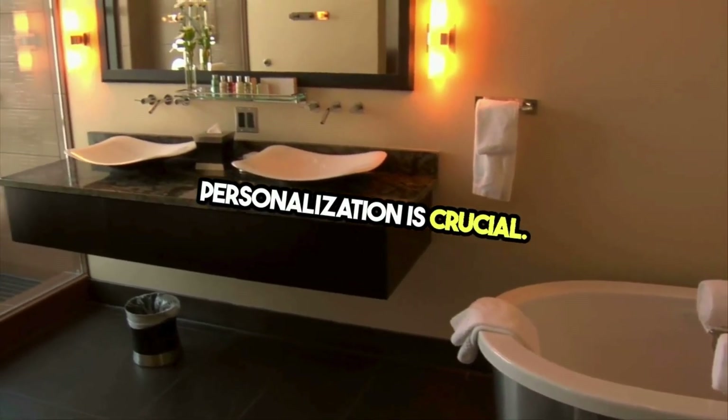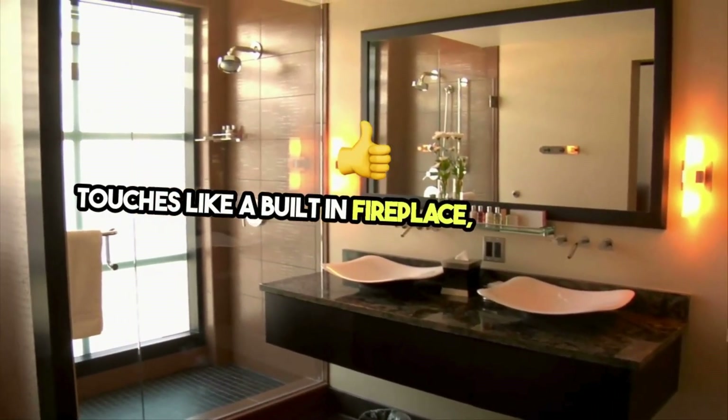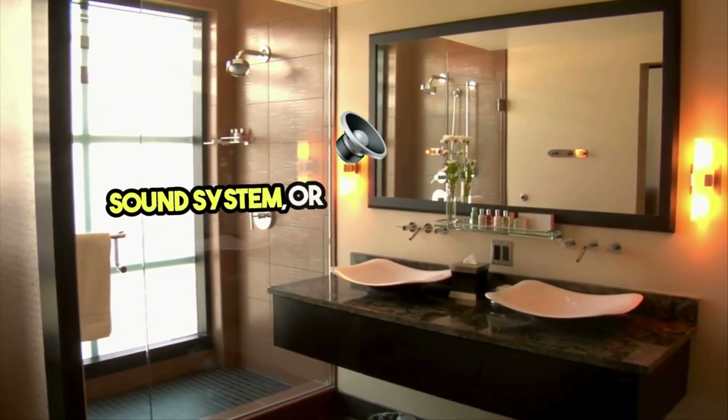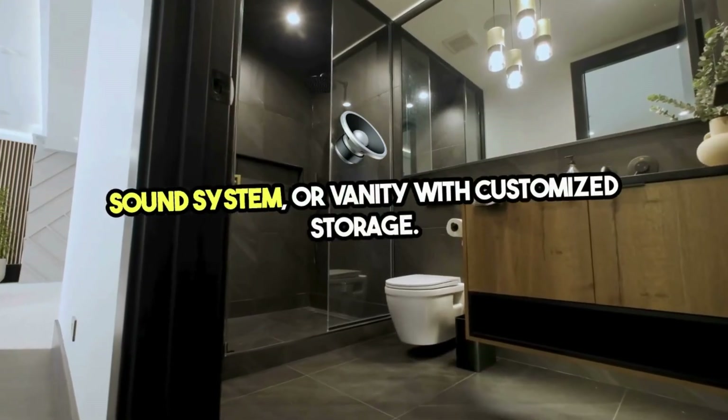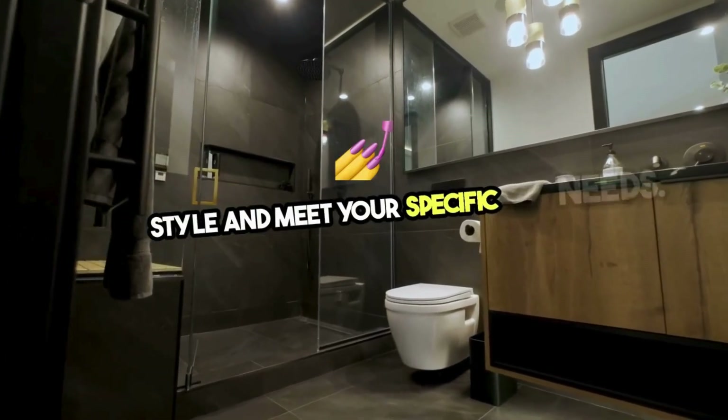Personalization is crucial. Tailor the space to your preferences with unique touches like a built-in fireplace, a waterproof sound system, or a vanity with customized storage. Your master bath should reflect your personal style and meet your specific needs.